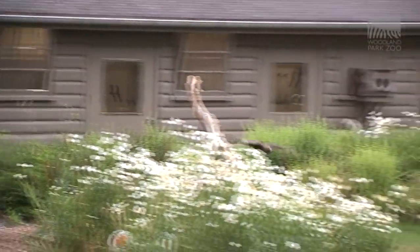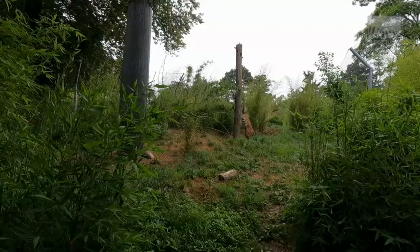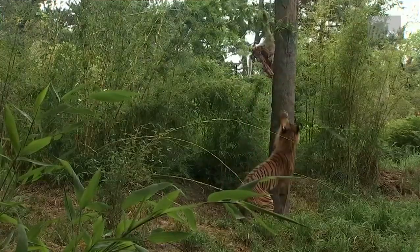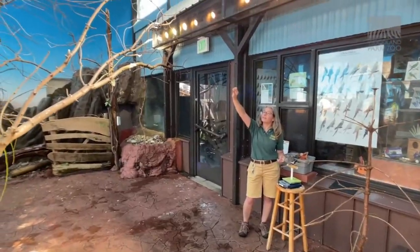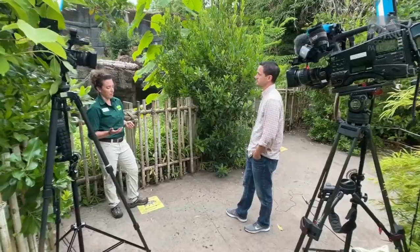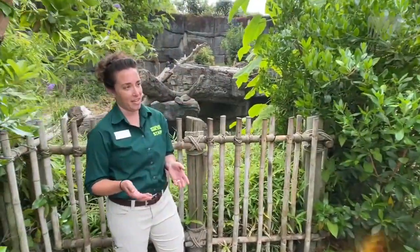Whether it's a red-tailed hawk like Gunner swooping around the zoo, or a tiger like Azul feasting on a carcass, there's a simple term I hear so often from the trainers here. That term, or phrase, is animal husbandry. It comprises all aspects of care — feeding, cleaning, breeding, training, enriching. Sounds simple enough, but as Rachel explains it, there's more to it than at first blush.